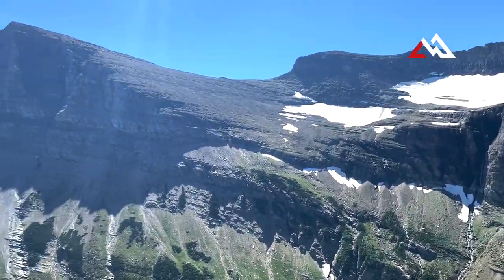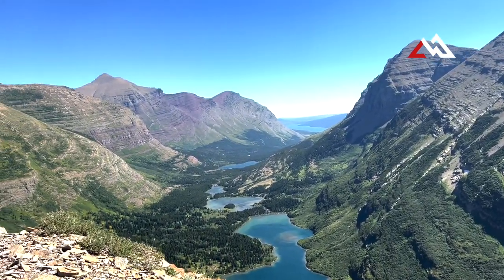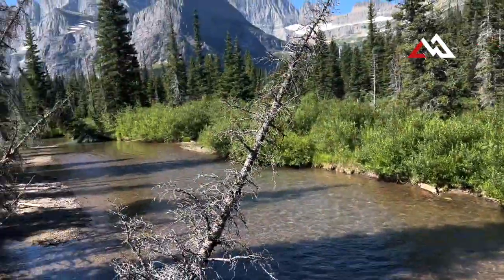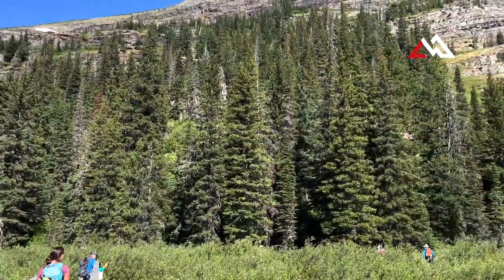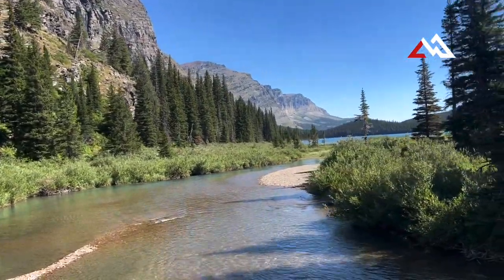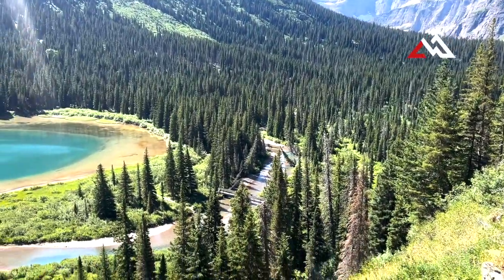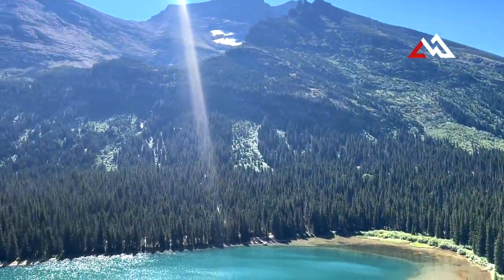If you'd like to do this but have a problem with heights, I would not suggest this particular hike. But there are many hikes you can do from the hotel back along the lower part. Right here, about a mile from the hotel, this trail goes up towards Lake Josephine, which is the next lake up from Swift Current Lake. You can continue all the way past Grinnell Lake and up to Grinnell Glacier as well.